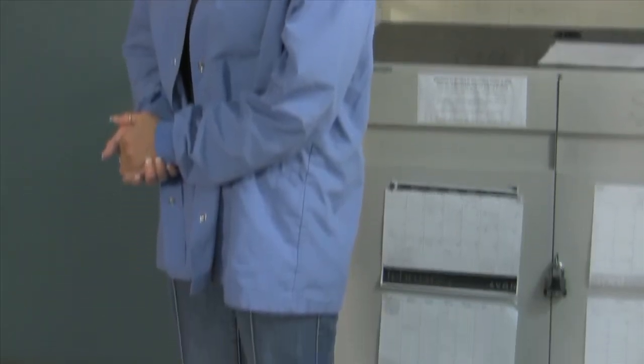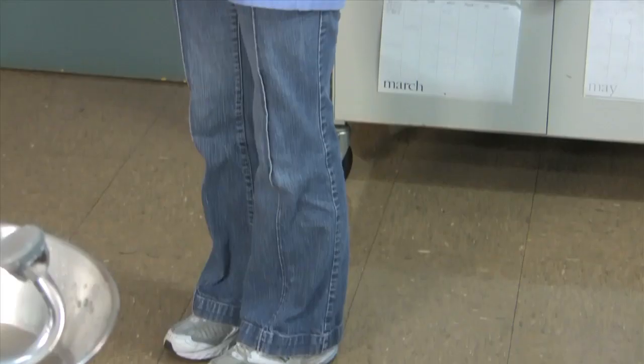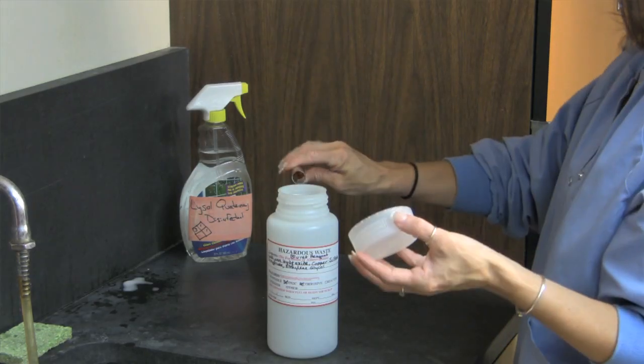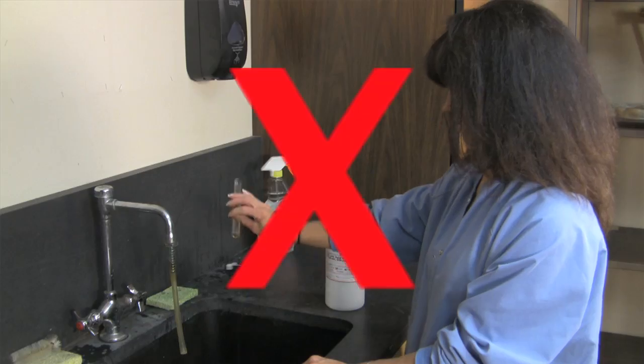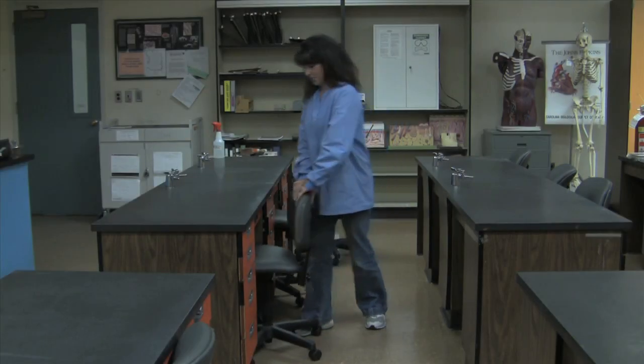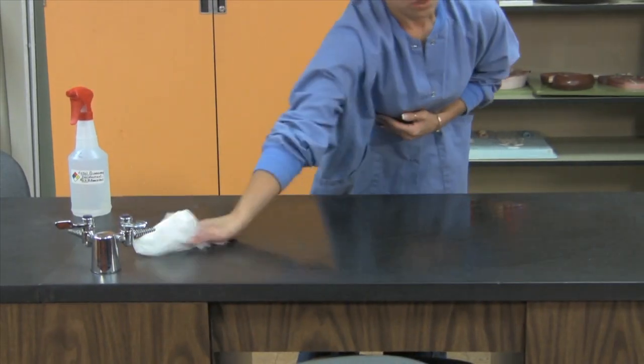Wear appropriate clothing to the lab and if you have long hair, please tie it back. Closed-toed shoes are recommended. Your instructor will show you how to dispose of hazardous material correctly. Do not dispose of hazardous material down the drain. Keep the aisles and exits clear. Wash down the lab benches at the end of each wet lab.